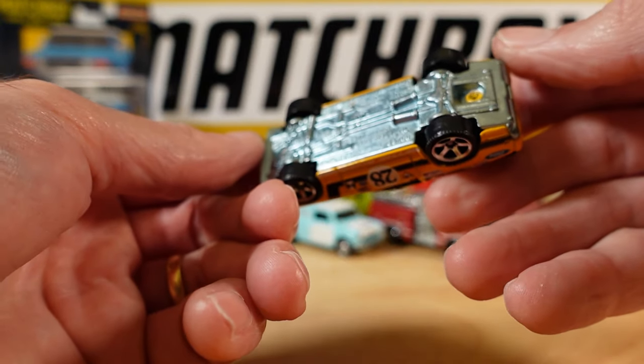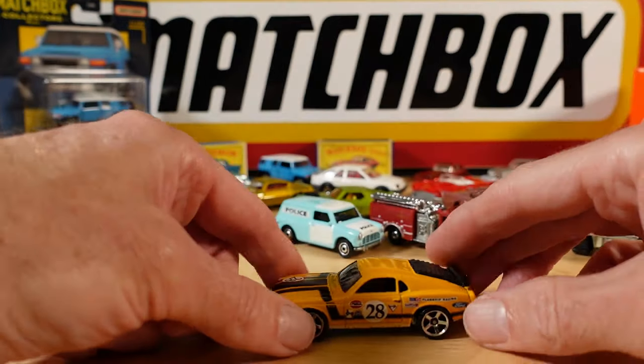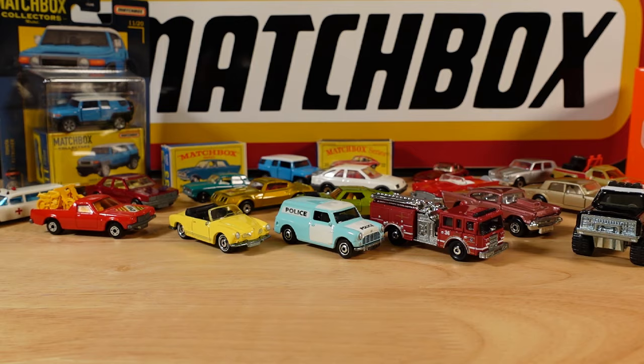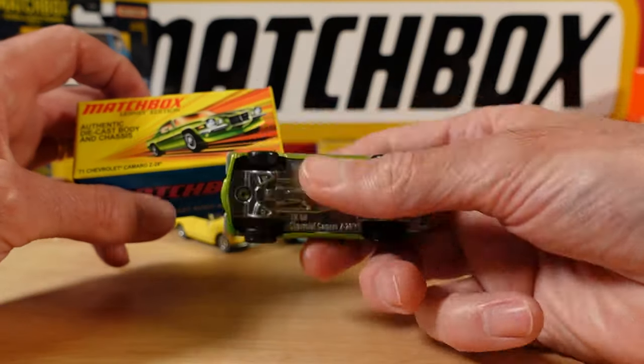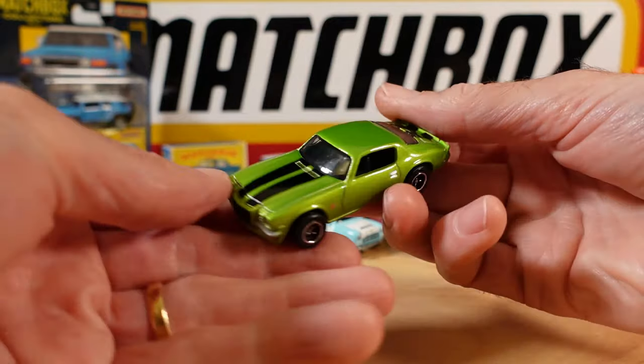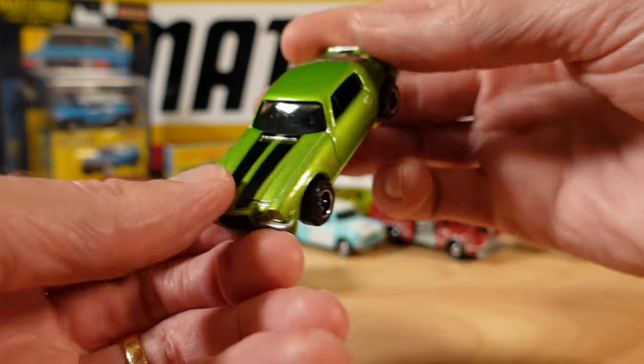Should do a weight comparison. I love having that one around. The 71 Chevy Camaro Z28 - it's been in this colour before, but so much nicer with that metal base.